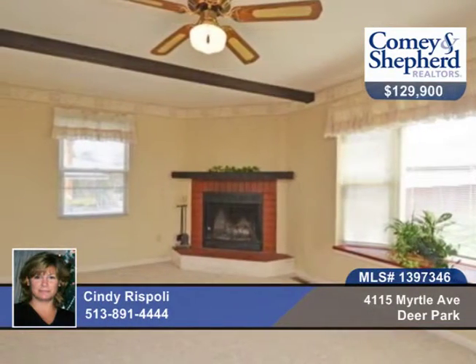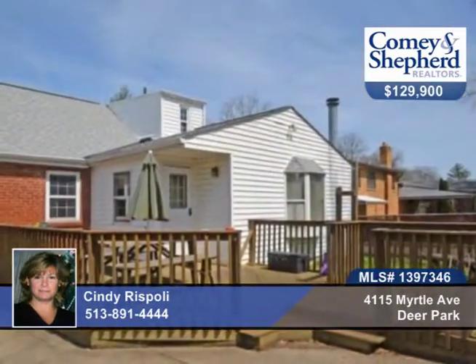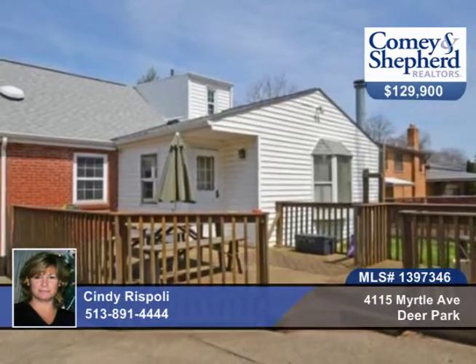There's a finished lower level with family room and fireplace, an oversized 2-car garage, all in a large level fenced lot with nice landscaping. Call Cindy for a personal tour.